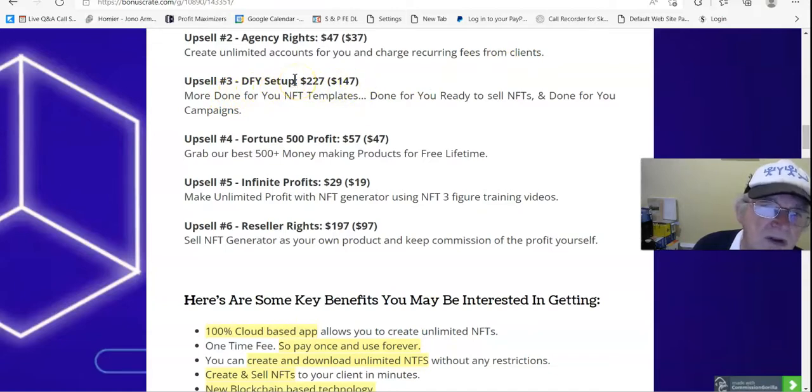Upsell 2 lets you create unlimited accounts and charge recurring fees from clients. Upsell number 3 is Done For You Setup at $222, downsells to $147: more done-for-you NFT templates, done-for-you ready-to-sell NFTs, and done-for-you campaigns. Upsell number 4 is Fortune 500 Profit at $57, downsells to $47. Upsell number 5 is Infinite Profit at $29, downsells to $19: make unlimited profits with NFT Generator using NFT 3-figure training videos.